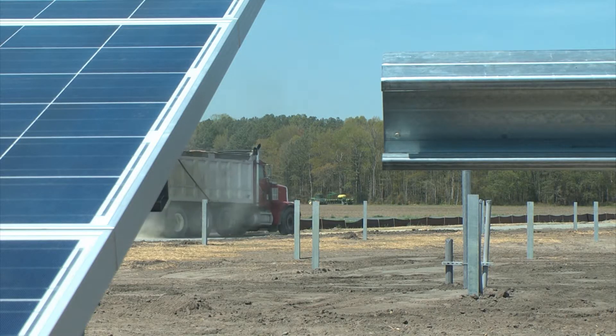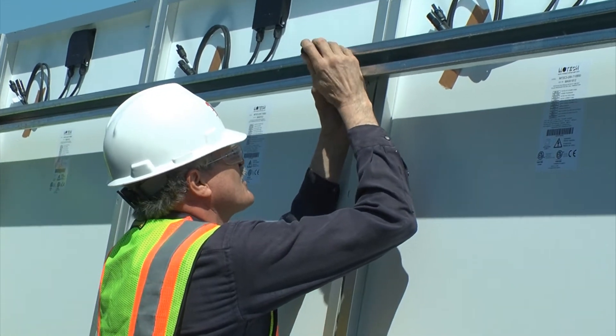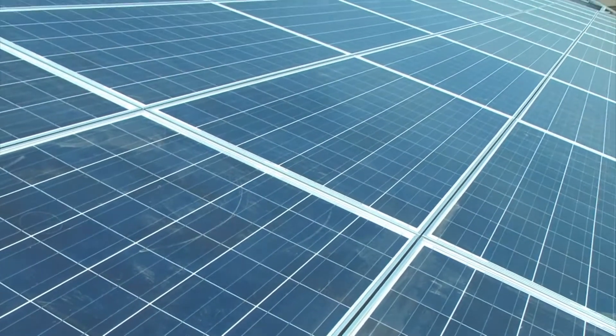Construction will continue for the next few months. And once completed, the facility will produce enough energy to power 500 Delaware homes. It provides us an innovative and cost-effective way to not only help the environment, but to make sure that our members can pay for it — that it's affordable to them.